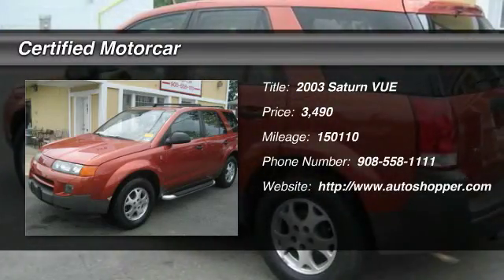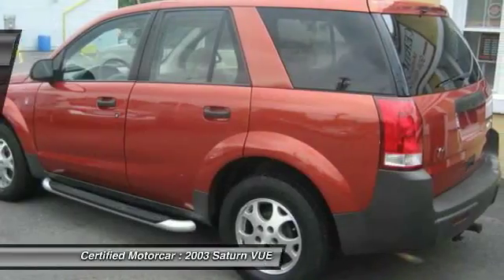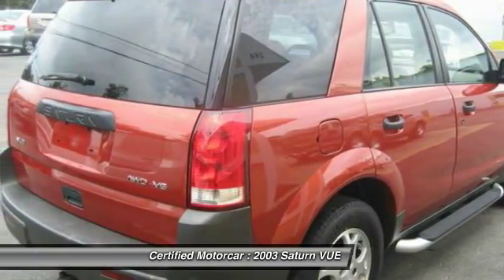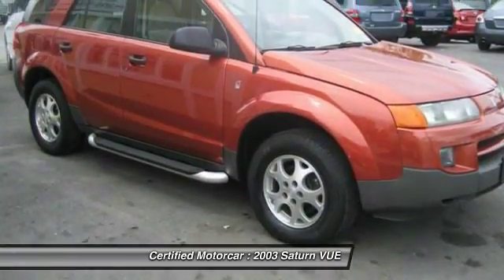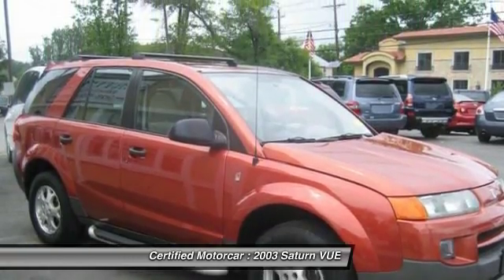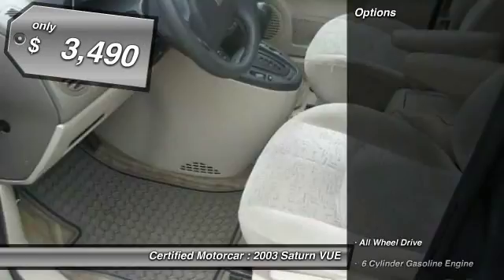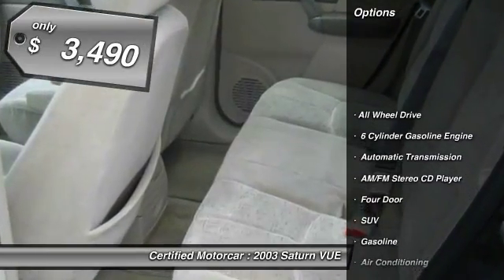The 2003 Saturn Vue. The Vue is stylish outside, while inside is a versatile cabin that offers several alternatives for hauling people or cargo. The interior is attractive and European in style, modern and classy, with comfortable seats, and is priced below $5,000.